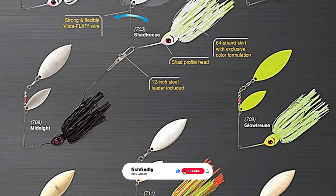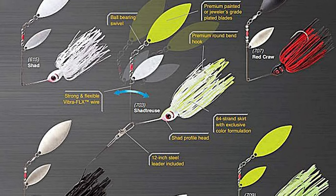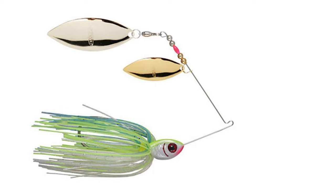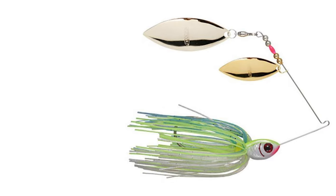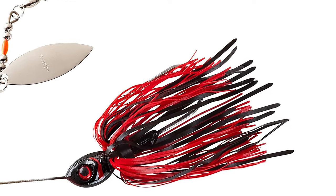Thanks to their quality construction, Booyah pike lures will last for years. The Pikey lures are created with giant bass, northern pike, and muskies in mind. They offer all the durability these fish demand with an ultra-tough Vibra-FLX wireframe that can stand up to powerful jaws and mouths filled with teeth. Each Pikey also comes with a 12-inch steel leader, so you have everything you need for pike and musky right out of the package.